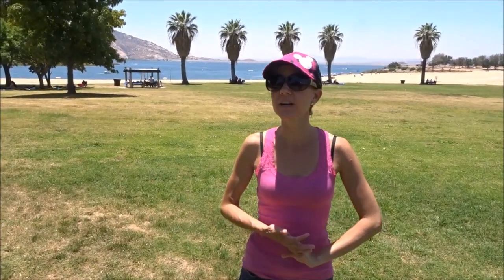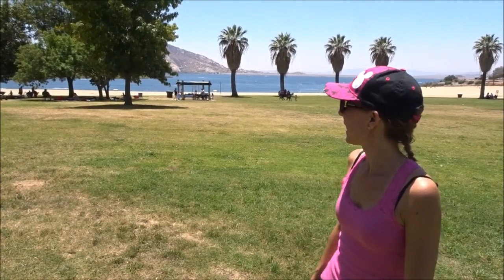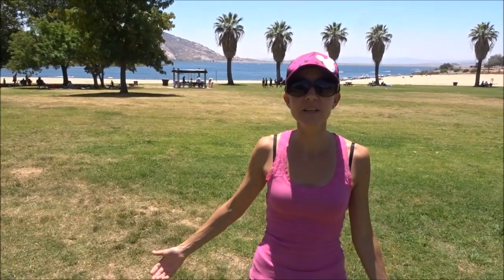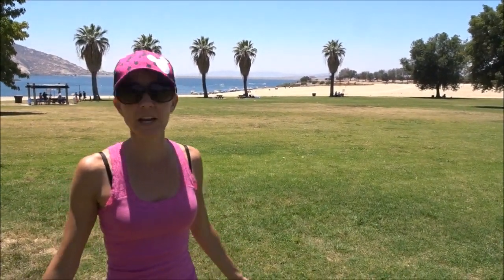Hi everybody! Welcome back to another awesome day — another awesome vlog. We're here at Lake Paris Recreational Center. As you can see, there's the beautiful lake behind me and all kinds of awesome things to do here. There's a beach area over here. I know the boat launch is around here somewhere, so we're going to go check it out and see what we can find.